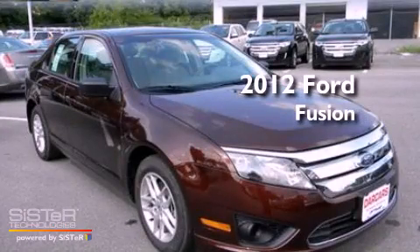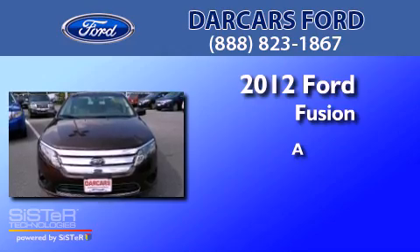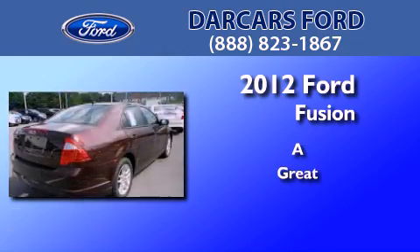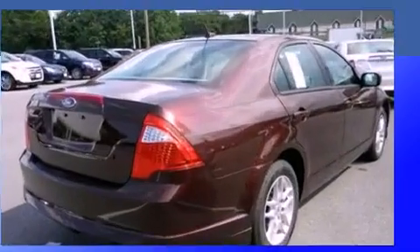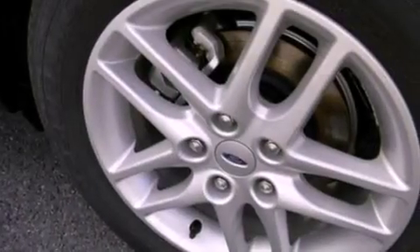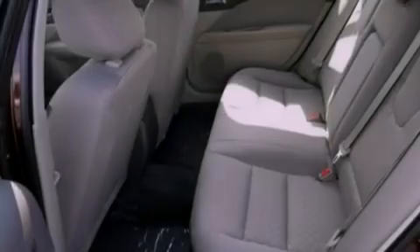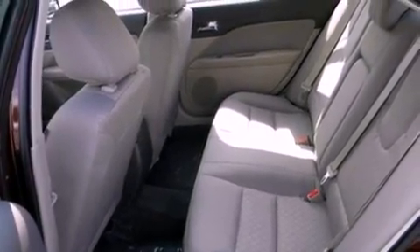This is a brand new 2012 Ford Fusion. Its top features include full power accessories, front and rear reading lights, four well-positioned speakers, a CD player, and a double wishbone independent front suspension.